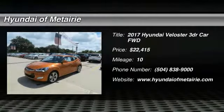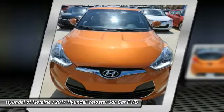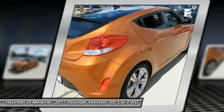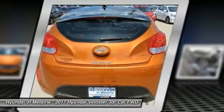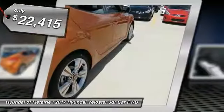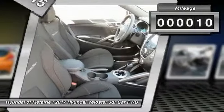We are pleased to show you the 2017 Veloster. The Veloster's innovative body style and unique design make it unlike any other small car out there. Pair that with fuel efficiency that pushes the 40 miles per gallon barrier, and it's priced below $25,000. This vehicle has less than 100 miles.